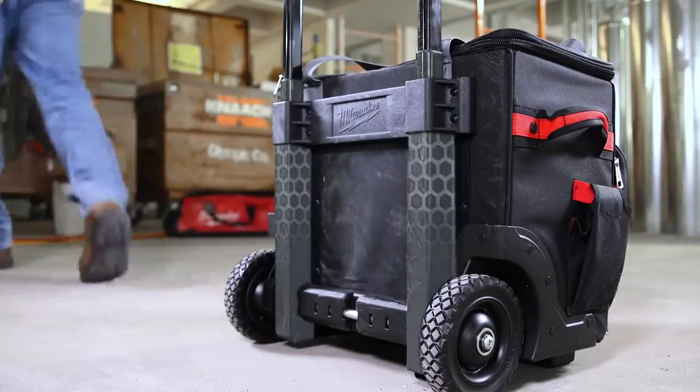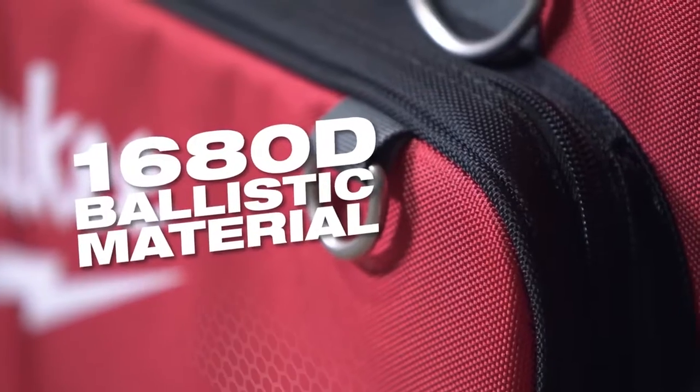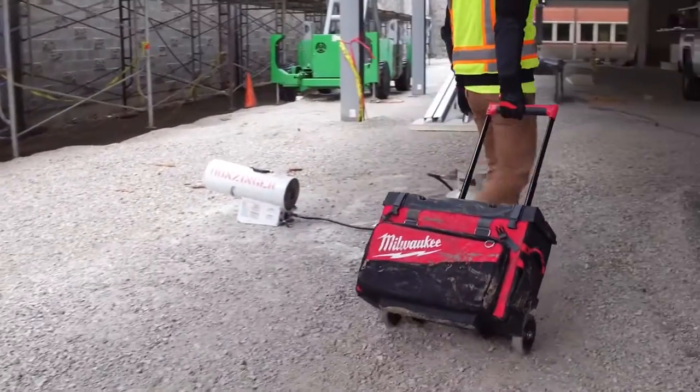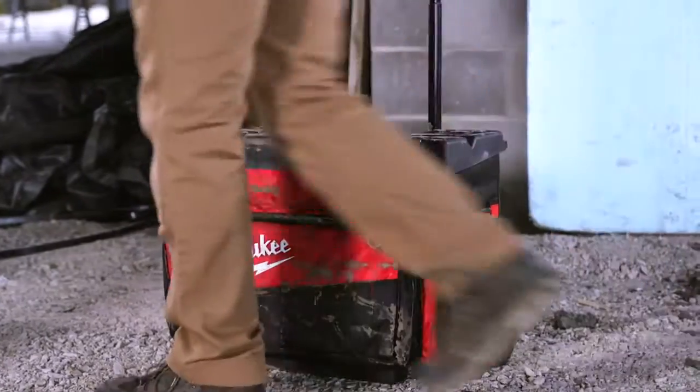To take it even further, we've designed metal reinforced skid plates, and we utilize 1680D ballistic material to ensure that these bags will survive the most brutal job sites out there.